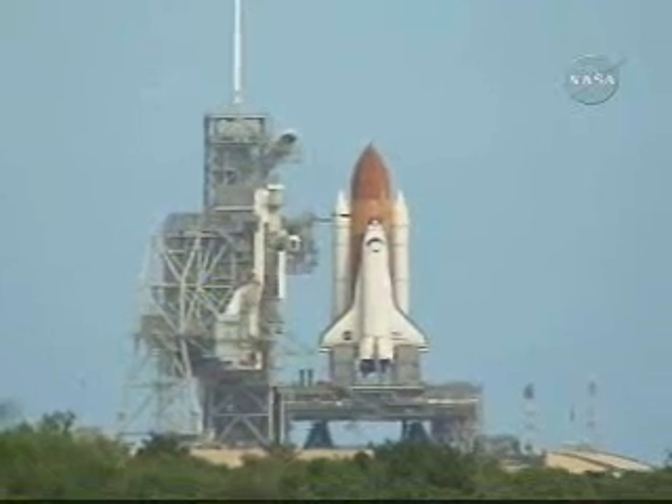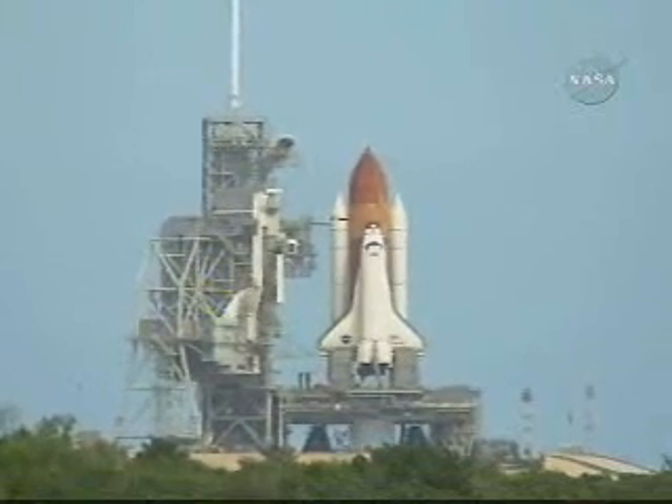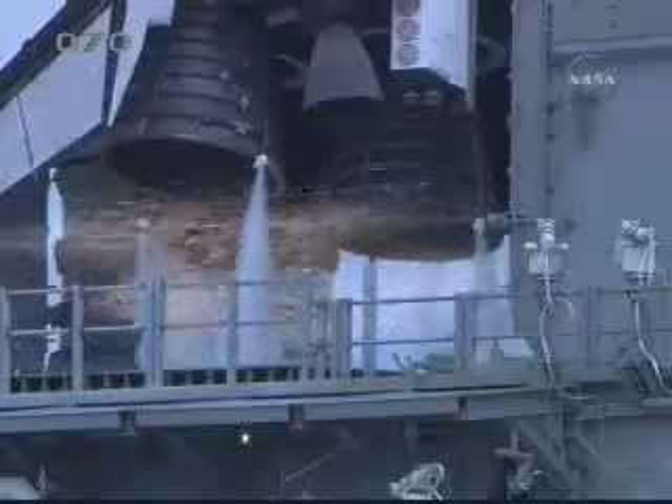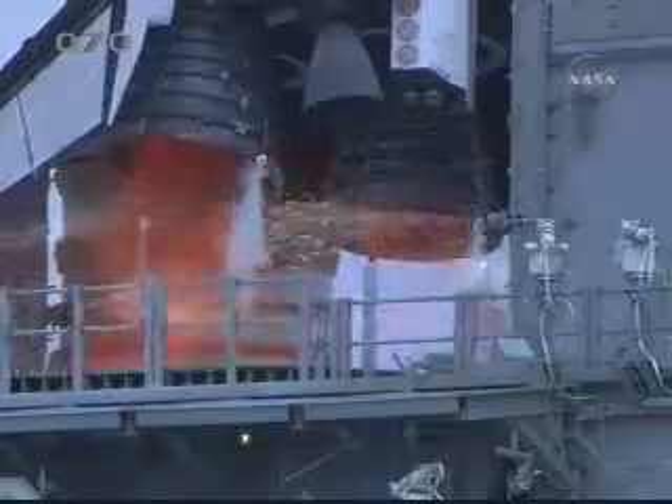The sixteen-second sound suppression water system has been activated, protecting Discovery and the launch pad. We have a go for main engine start.